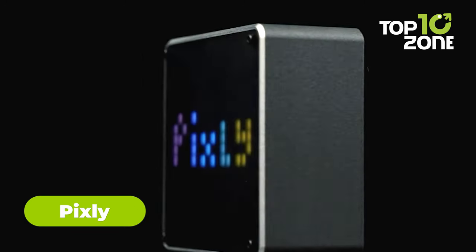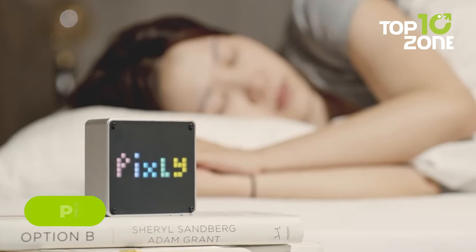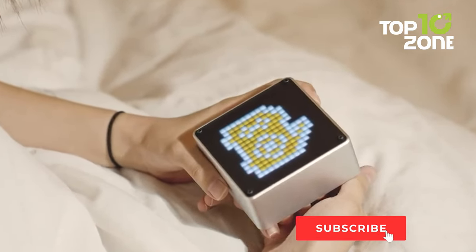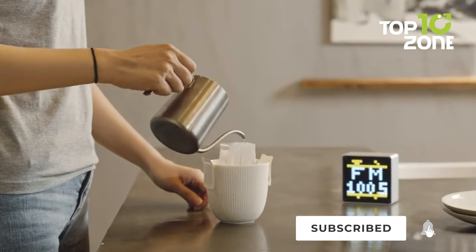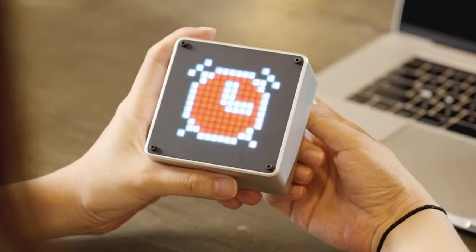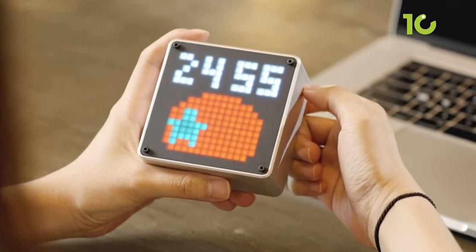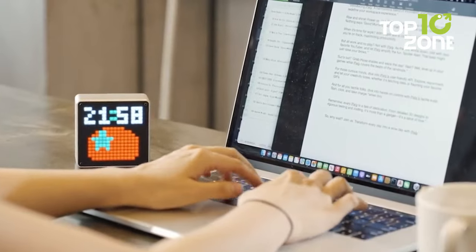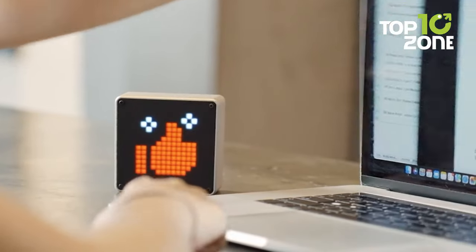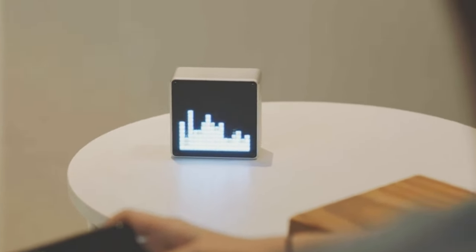Pixly — the ultimate display for boosting your productivity and fun. It packs six main functions into one convenient device, including a timer to help you focus and a speaker to amp up your audio. With its built-in Pomodoro timer, you can manage your time better, staying focused on tasks and improving productivity. And when you need to relax, turn on the high-quality Bluetooth speaker to stream tunes or podcasts right from Pixly.